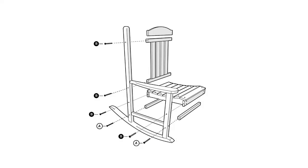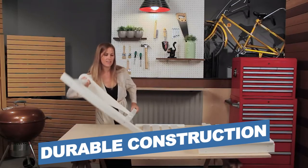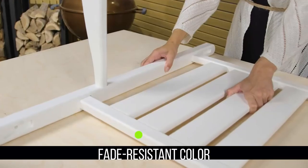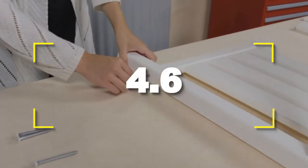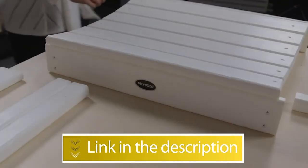Notable features include easy to clean, durable construction, and all-weather material. Notable specifications: fade-resistant color and made from recycled plastic. Users rated this product 4.6 out of 5. Check out the description below for additional information.